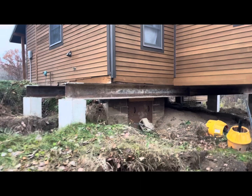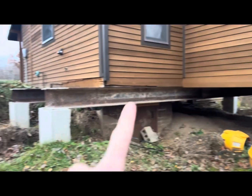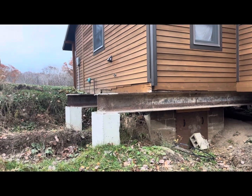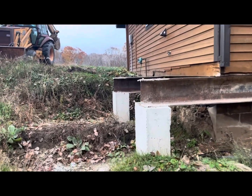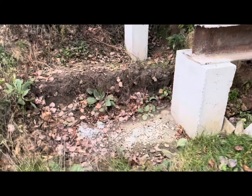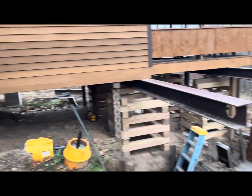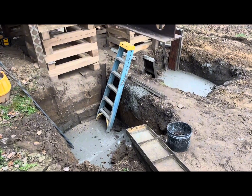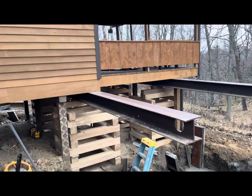Cabin update. Last year they put in these two recycled H-beams that came out of an old car bridge to fix the foundation. You can see the footings right there — then they poured these cement piers. This year they're back. Two days ago they poured four footers, two more on that side.